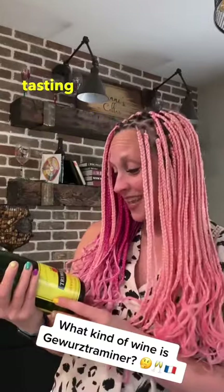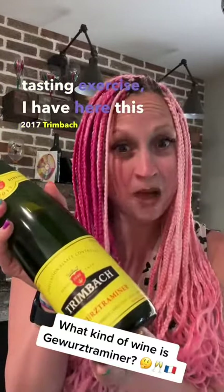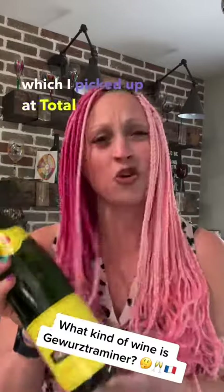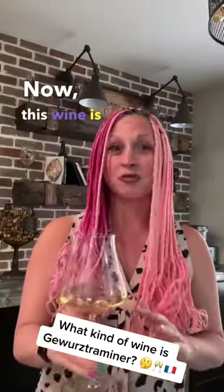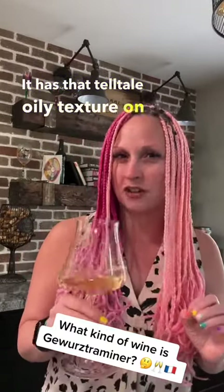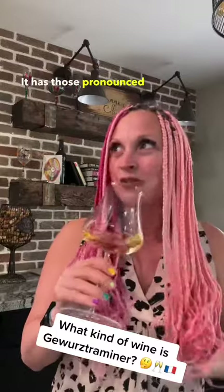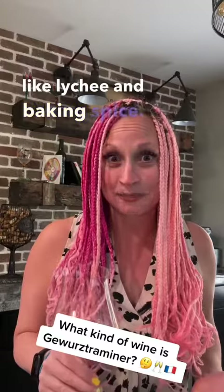For tonight's tasting exercise, I have here this 2017 Trimbach Gewurztraminer, which I picked up at Total Wine for about 25 bucks. This wine is really full-bodied. It has that telltale oily texture on the palate, and it has those pronounced aromas of rose petals and then notes of lychee and baking spice.